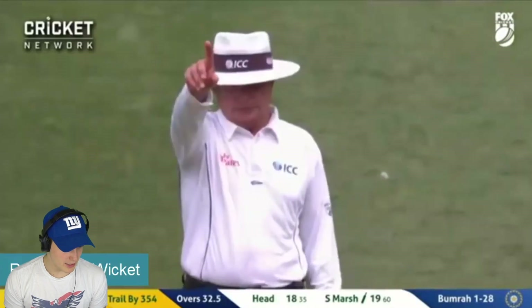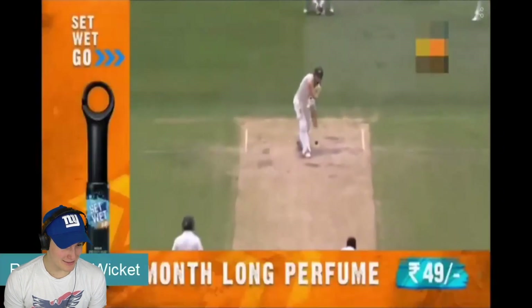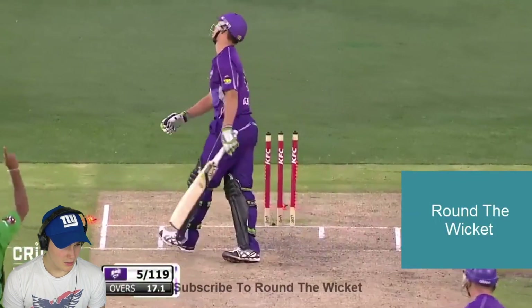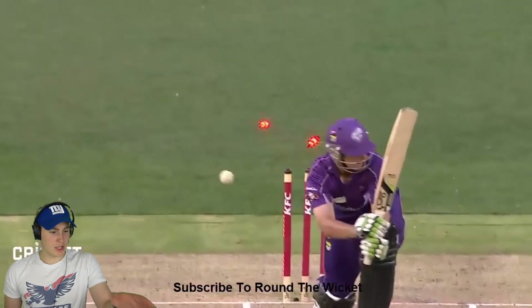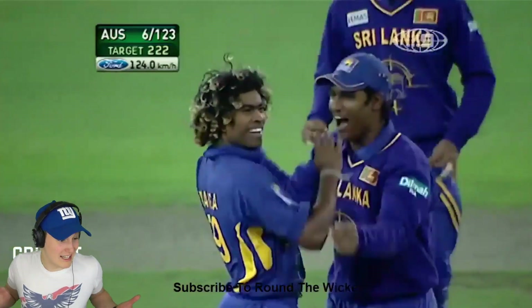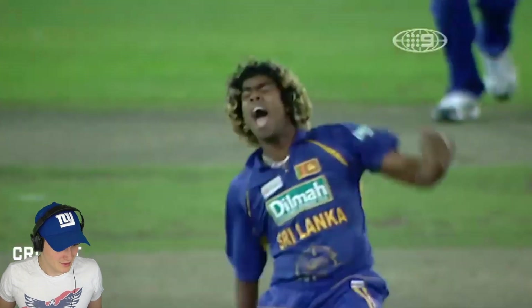Wait, was that even that slow? That didn't look that slow to me. You see Veera and people celebrating at the side. Was that an LBW? It looked like an LBW to me. That was obviously Maligna. But look at the ball there. It still looks pretty fast, you know what I mean? It is 124 kmph. Is that slow though? Maybe it's slow for him. It is a beauty though.